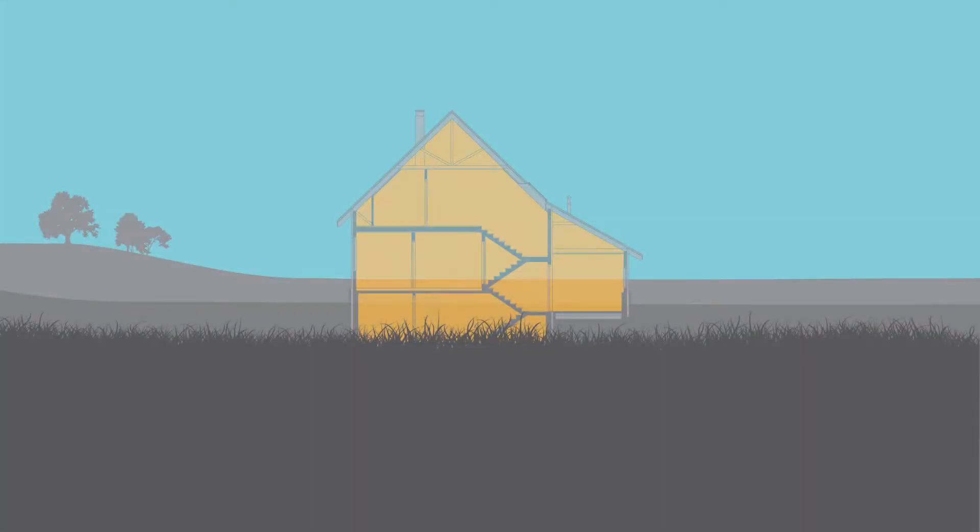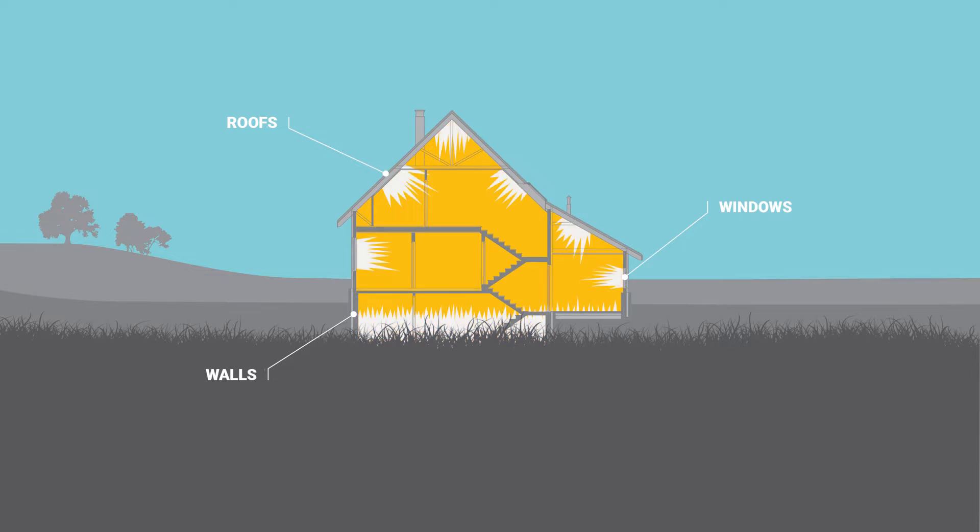Sound waves travel by air and enter your home through walls, roofs, and windows. Noise infiltrates our spaces this way and disrupts our lives.